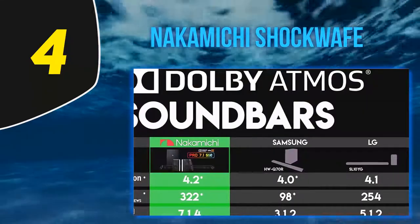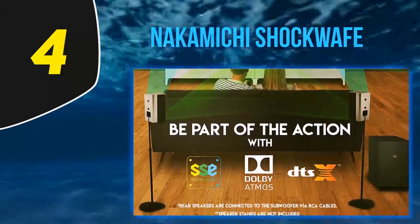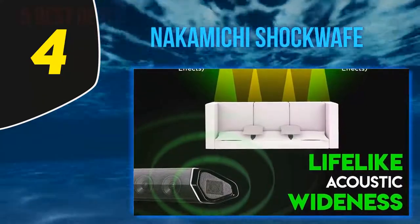This home theater system supports Dolby Vision and allows 4K data to pass through and be displayed on a 4K TV or projector without compromising picture quality.